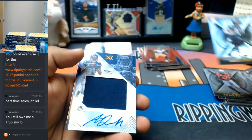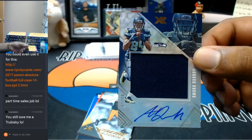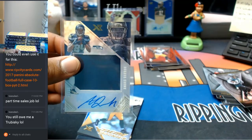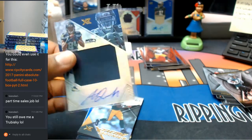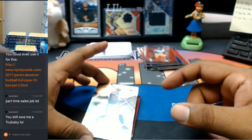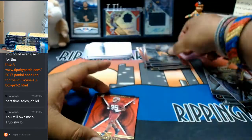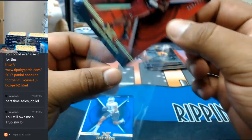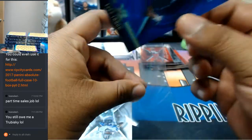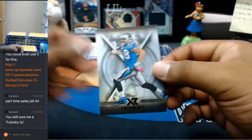Donnell Pumphrey, Eagles. Amara Darbo, numbered to 99, with the RPA for the Seahawks — nice. For the Packers, to 299, Jamal Williams. To 299, Jonathan Allen, Redskins. To 199, Tease Tabor, Lions. Ezekiel Elliott, Cowboys. And Greg Olson, Panthers.